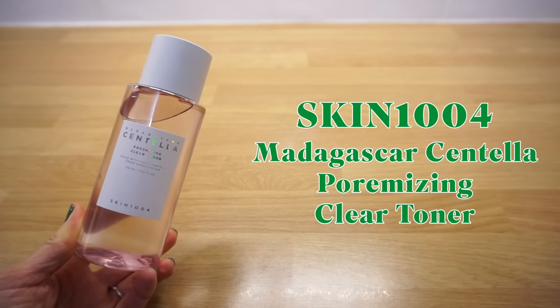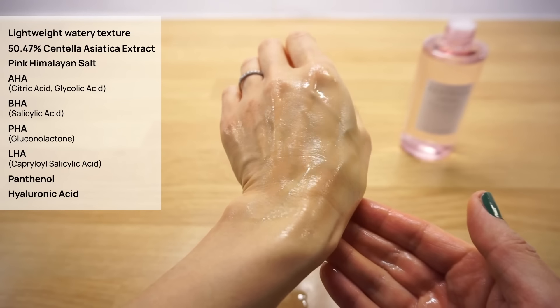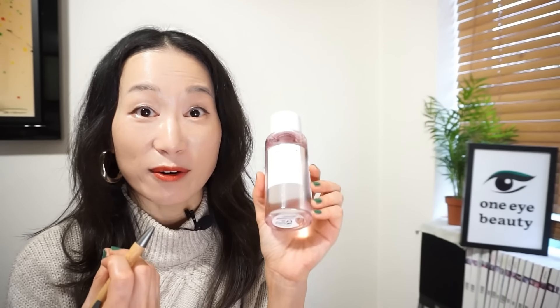Skin 1004 Madagascar Centella Pore Mizing Clear Toner. This is an ideal toner for oily and acne-prone skin types focused on exfoliation and pore care. I featured the ampoule from the same Pore Mizing line in the best category, so this toner isn't that bad. It's a watery toner containing mineral-rich pink salt and pore care ingredients like AHA, BHA, PHA and LHA, plus over 50% Centella Asiatica extract, panthenol and hyaluronic acid for a soothing and hydrating finish. For my dry skin though, this felt like plain water — I generally prefer a richer, thicker essence-like toner. For oily skin types, this would be an effective lightweight option.